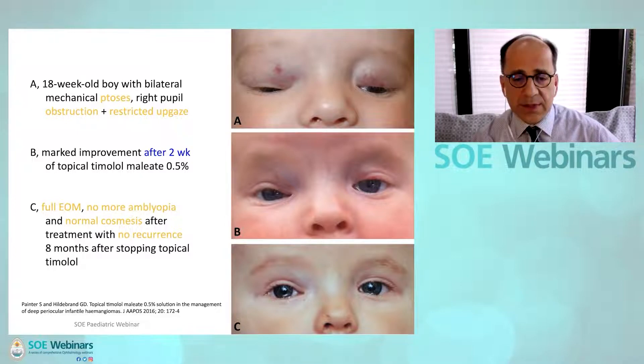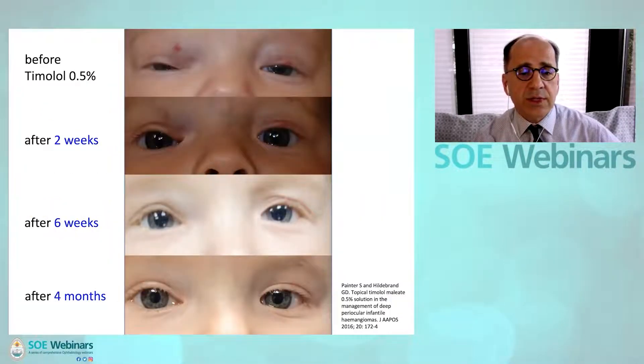This shows the same child with further images taken at two weeks, showing rapid recovery, and then at six weeks and four months.